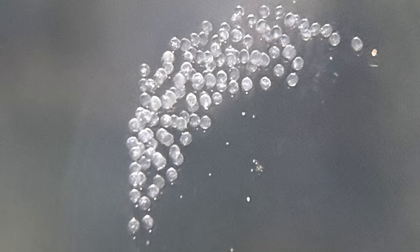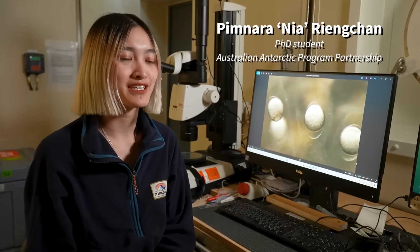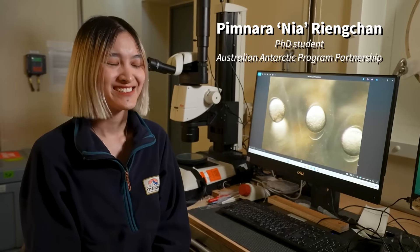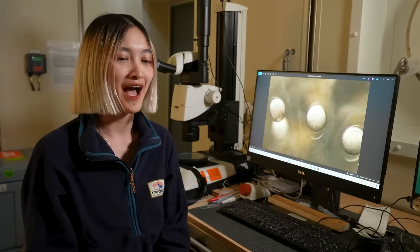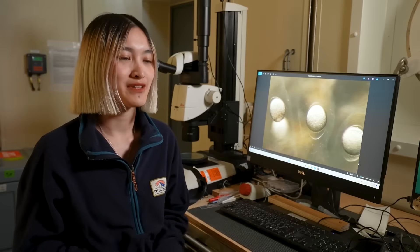For the first time we observed them spawn the eggs inside the aquarium that we keep them, and that night it was surprising. I was at work actually, and it's like a lifetime opportunity for me to track how the egg developed, because it's quite rare to get them in the pristine condition.